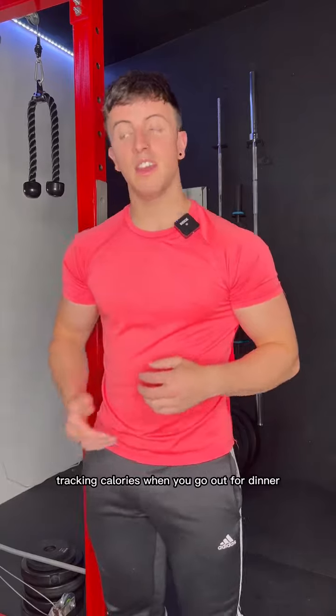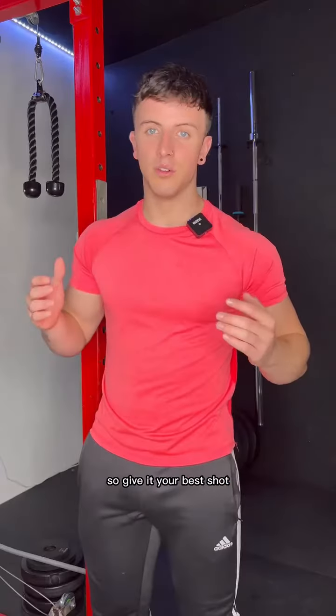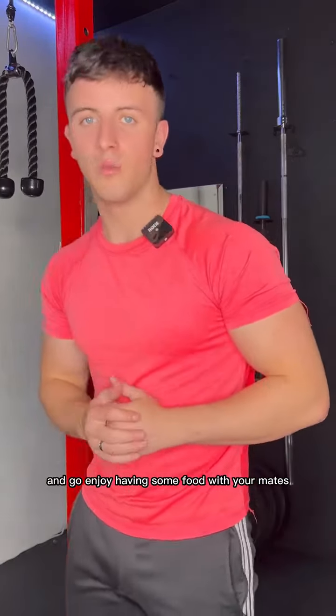Tracking calories when you go out for dinner is never going to be 100% accurate unless they have a calorie menu. Most takeaways or restaurants definitely don't have that. So give it your best shot, practice it, you will get good at it, and go enjoy having some food with your mates.